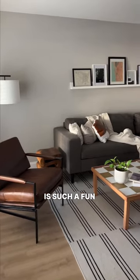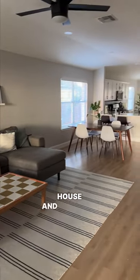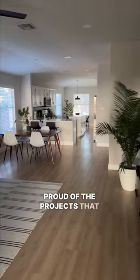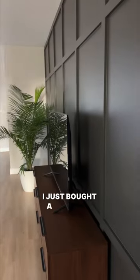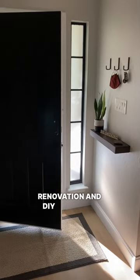I think this is such a fun and unique space to welcome you to this smoker house, and I'm really proud of the projects that I've done in here. And some exciting news — I just bought a new fixer upper, so make sure you're following me for more home renovation and DIY projects.